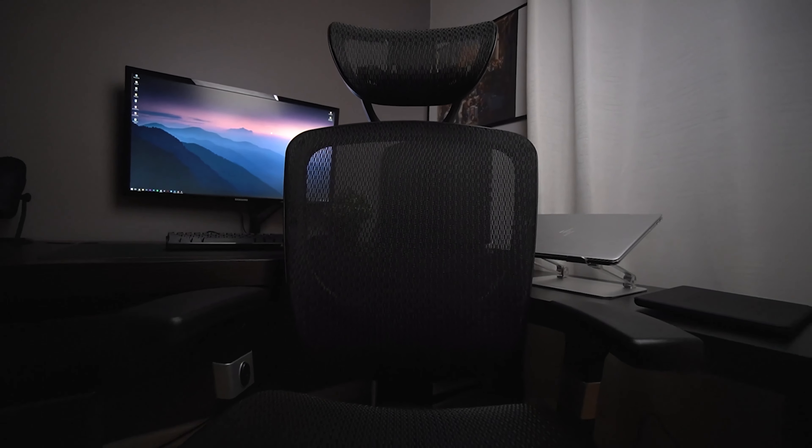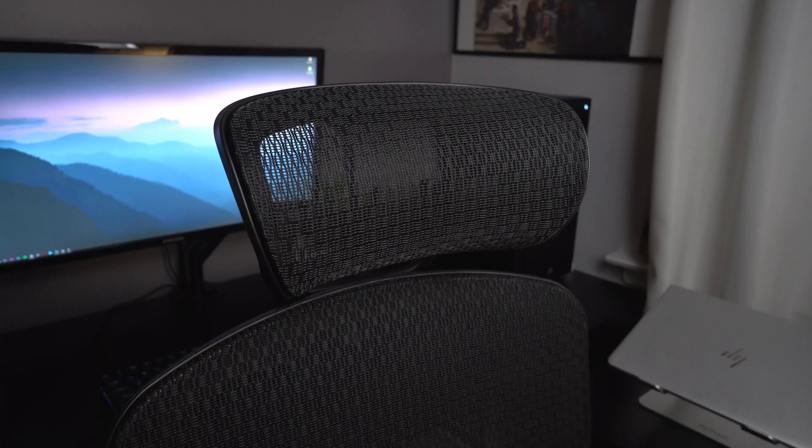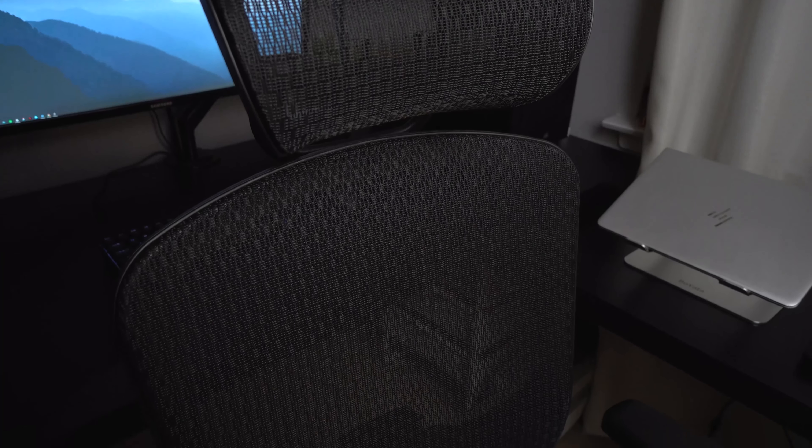Starting off with one of my most recent purchases, the Staples Heiken chair has been really helpful for my comfort and posture while sitting at my desk for long hours at a time. Even though you might think that a $30 to $50 chair might be fine for you — which it actually might — if you have any back problems or you just want your posture to be better, actually investing your money into a solid chair like this one is definitely worth it.